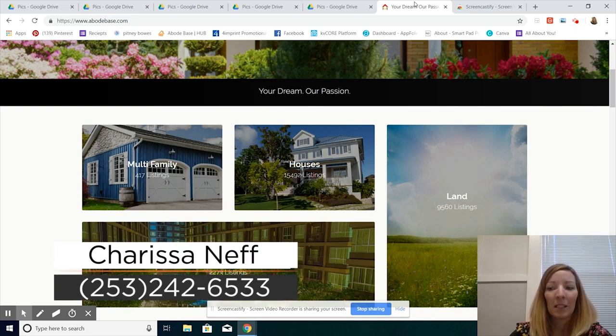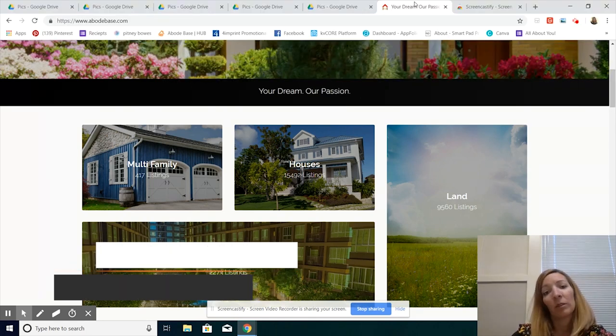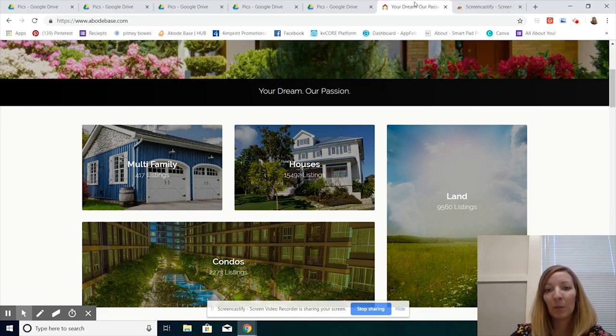Hi there everyone. I'm here today to talk to you about staging your home and getting it ready for photos. The importance of your photos is that it's people's very first impression of your home when they're looking online. I'm going to help you guys prepare your home today so that your photos turn out fantastic.